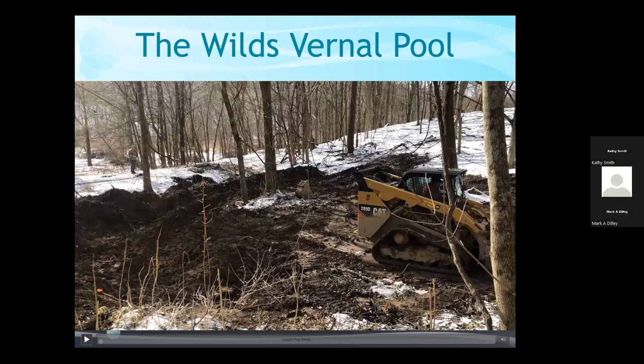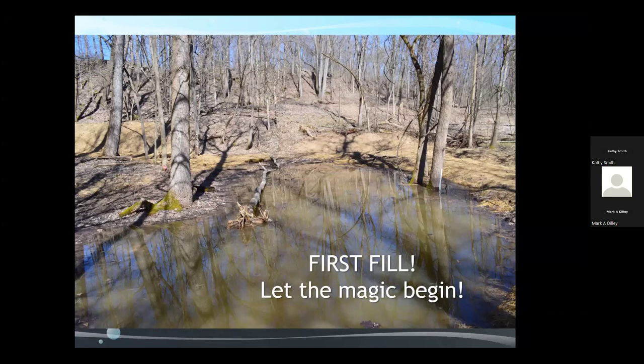For the Wilds project, we had heavy equipment shaping a little berm and depression, then placed coarse woody debris, a cover crop on the berm, and straw to start establishing vegetation around the pool edge. After work was completed, this was the first fill. We know the hydrology was working — it was just a question of what vernal pool inhabitants might eventually find their way into that pool.